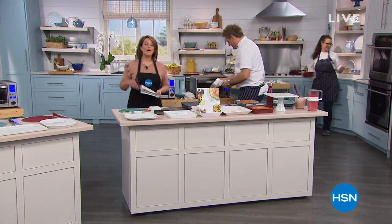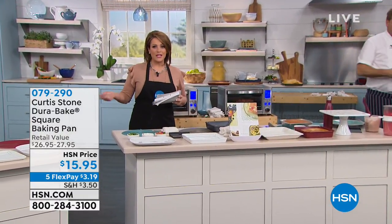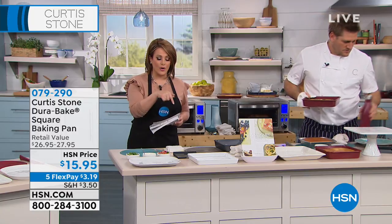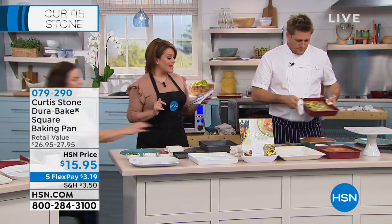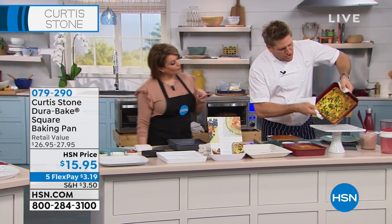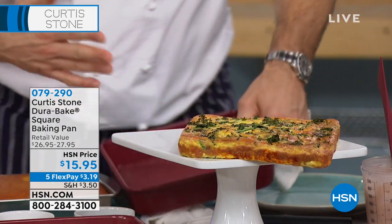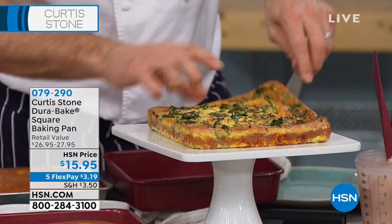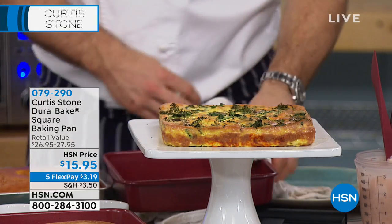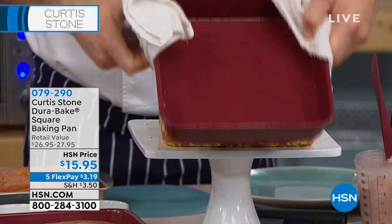Let's dive into your DuraBake pans. These are not just for cookies and cakes — they'll be your pans for savories, casseroles, same technology you love from the cookware DuraPan, now in your bakeware. Your choice today: 8x8 or 9x9, same price of $15.95, on Five Flex. So have a look at the frittata I've done — see how beautiful that came out, and most importantly, the pan is spotless. You give it a wipe out and there's no problems.